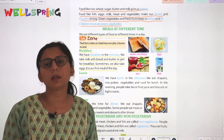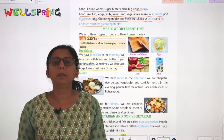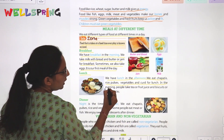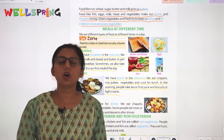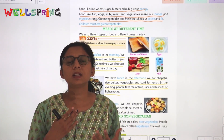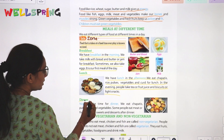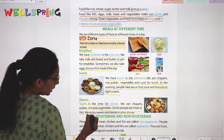We have lunch in the afternoon. We eat chapatis, rice, pulses, vegetables, and curd for lunch. In the evening, people take tea, juice, and biscuits as snacks. At night is the time for dinner — we eat chapatis, pulses, rice, and vegetables. Some people eat meat or fish, and we also enjoy sweets.